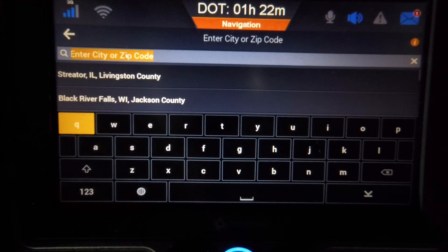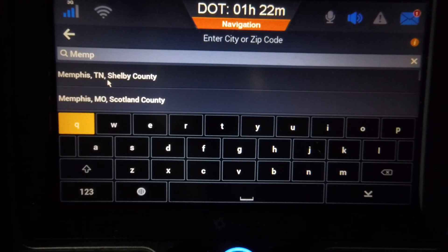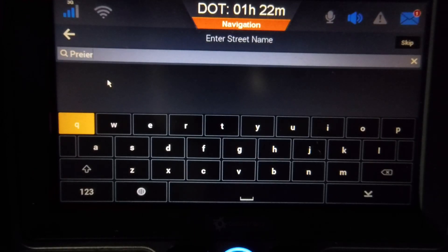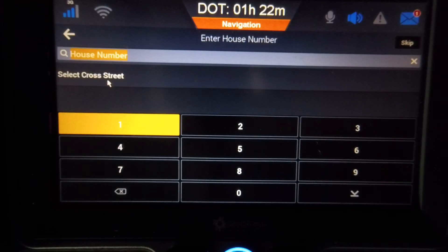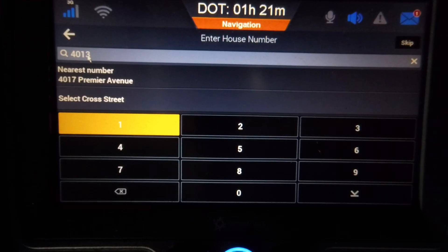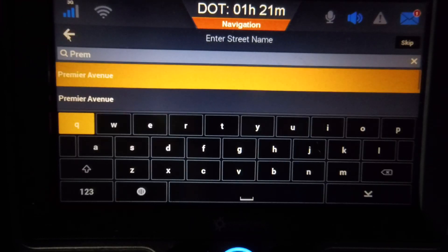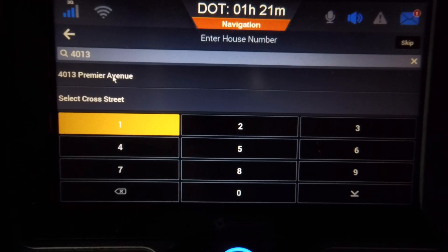I do use a keyboard that has a trackpad built into it — picked it up from Walmart, I think it's like $20. I'll show a picture of it near the end. After entering the city, which was Memphis, I have to choose Premier Drive. I could have just chosen it there because I've typed it before, so it already had it. Now I'm going to put in the address.